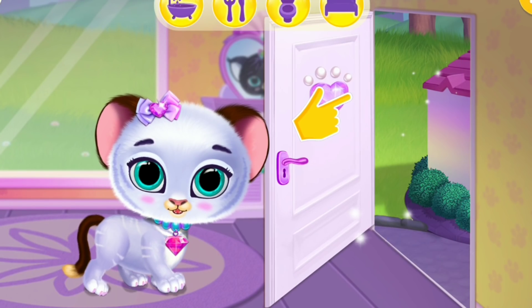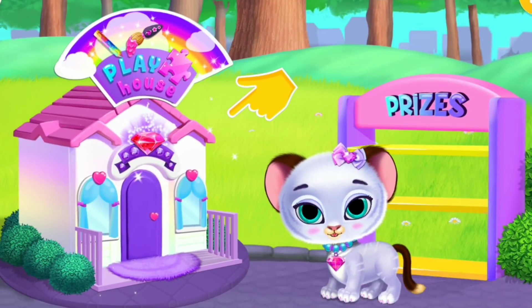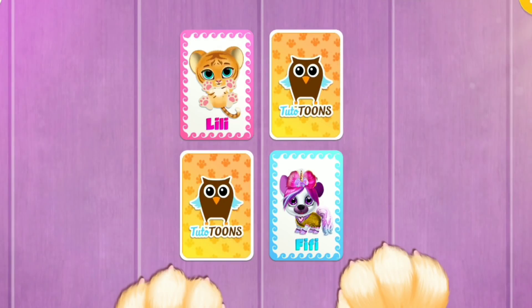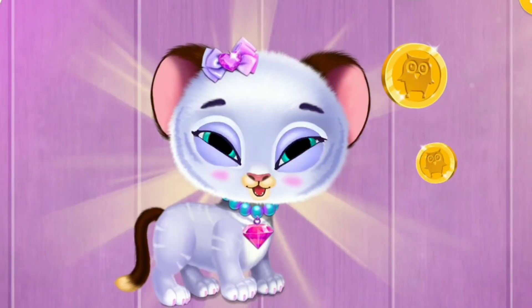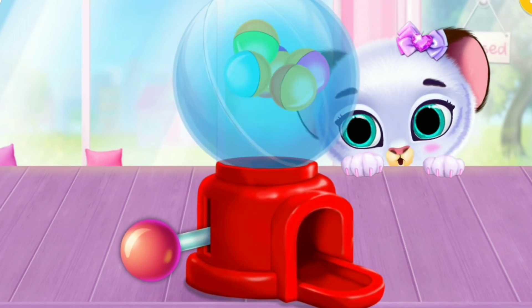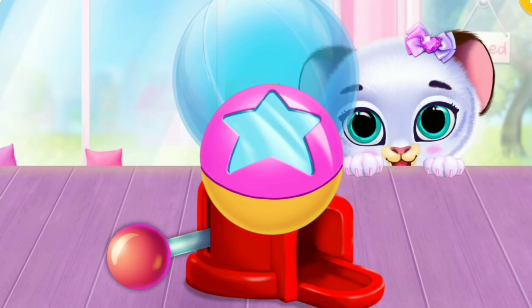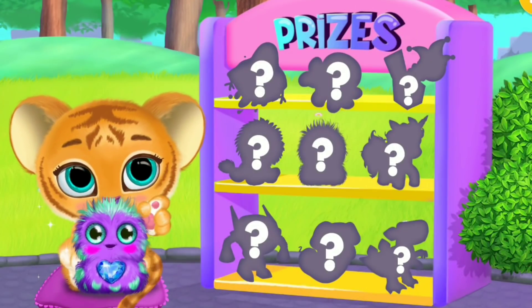Lily wants to go outside! Meow! Let's go inside! Playhouse! You have to find two magic cards! Yay! You did a great job! Get your prize! Amazing! Click on it!